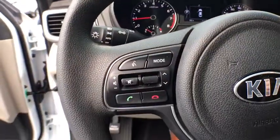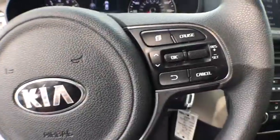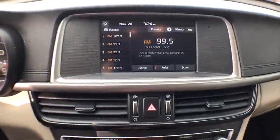Keyless entry, Bluetooth, power steering, cruise control, center armrest, climate control, clock, power windows, power door locks.